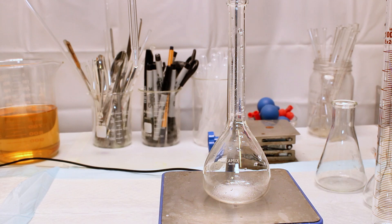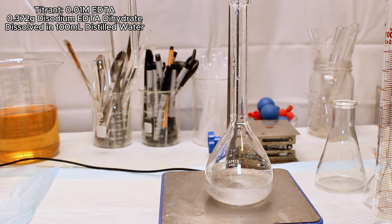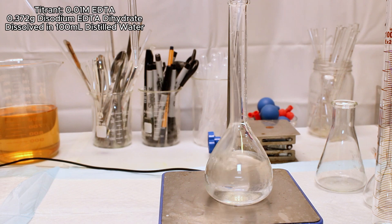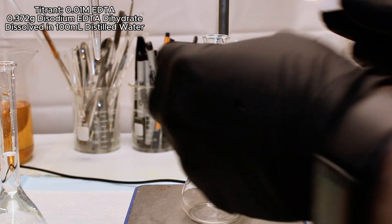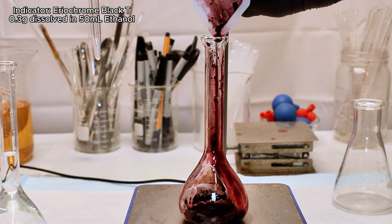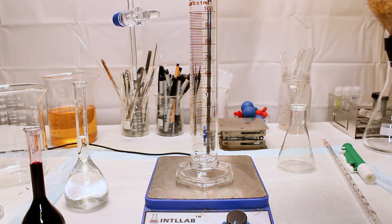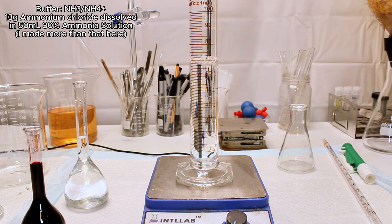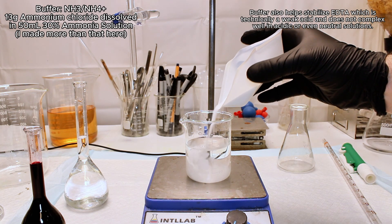To do this, I'm going to conduct what's called a compleximetric titration, which is a type of titration used to determine the amount of metal ions dissolved in a sample. I first prepare a 0.01 molar EDTA solution by dissolving 0.372 grams of disodium EDTA dihydrate in 100 milliliters of distilled water using a volumetric flask, and this is going to be my titrant. I then prepare an indicator solution by dissolving 0.3 grams of Eriochrome Black T in 50 milliliters of absolute ethanol.